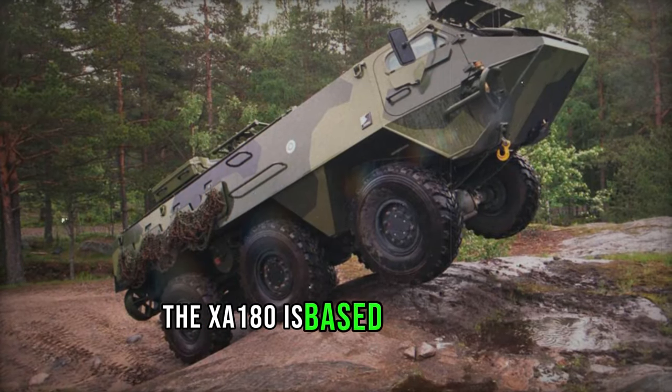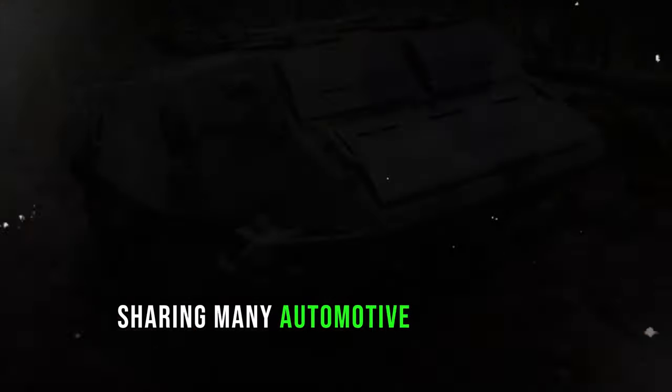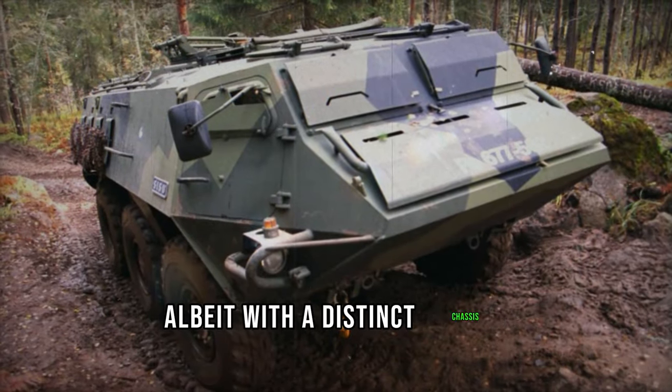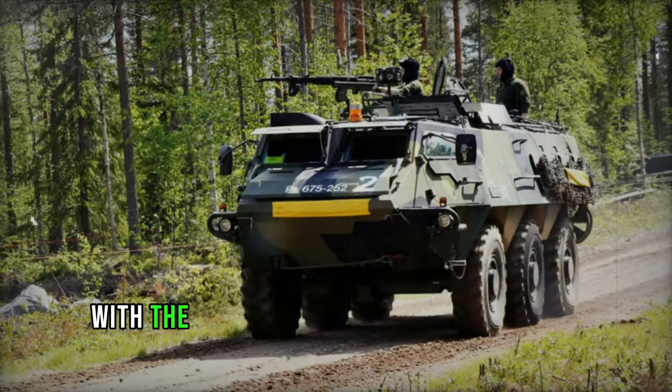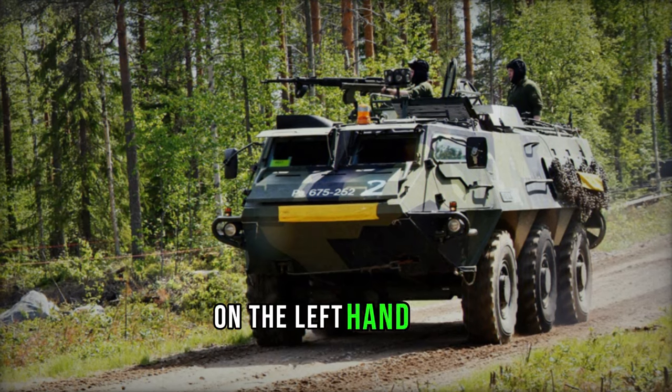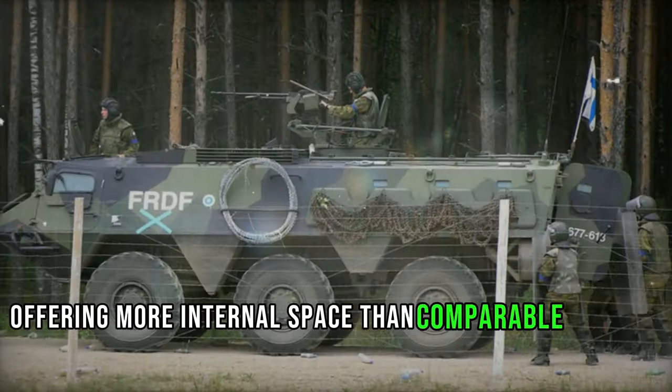The XA-180 is based on the Sisu SA-150 military truck, sharing many automotive components, albeit with a distinct chassis and a 6x6 wheelbase layout. Its configuration is somewhat unconventional, with the engine positioned behind the driver on the left-hand side and the troop compartment at the rear, offering more internal space than comparable vehicles.